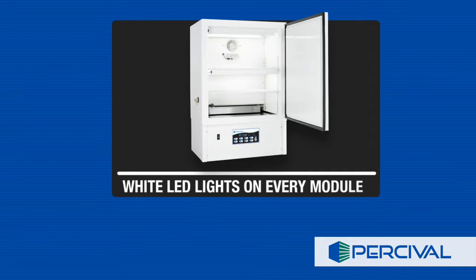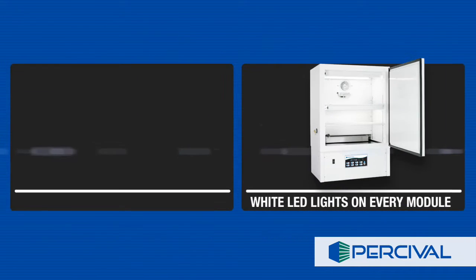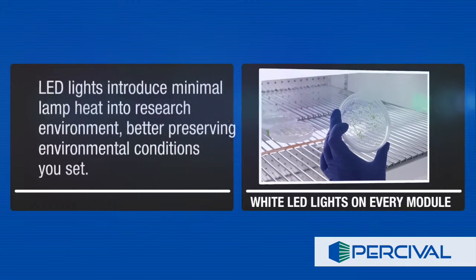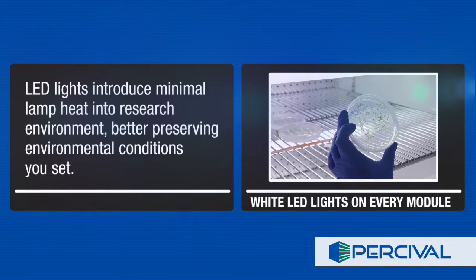White LED lights are included on every module and offer a high output cool white color, ideal for high light intensity, color rendering, and visual plant inspection. LED lights introduce minimal lamp heat into the research environment, better preserving the environmental conditions that you set.